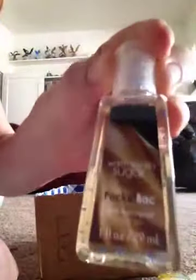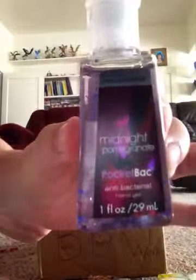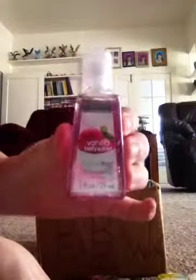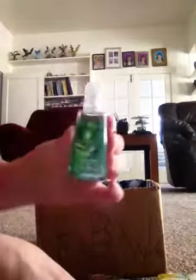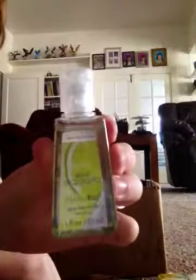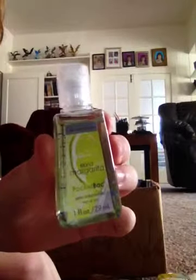My next one is Warm Vanilla Sugar. Then I have Midnight Pomegranate — that's a really good scent. I have Vanilla Berry Sorbet. I have Eucalyptus Mint — it's a really good scent too; my fiancé likes that one a lot. One of my favorites is Island Margarita, which I got in store. I didn't realize how much I liked it, so I'll probably go back or order another one online.